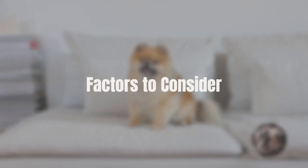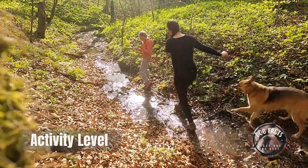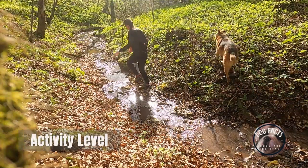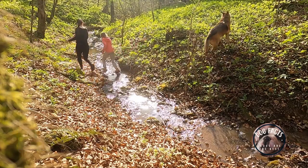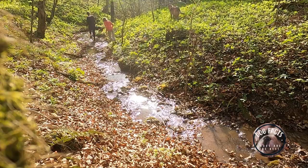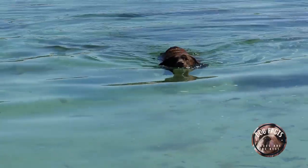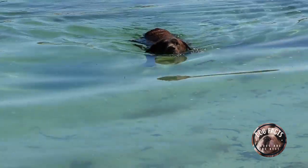Factors to consider when choosing a dog breed. Activity level: how active is your family? If you're looking for a dog that can keep up with your active lifestyle, you'll want to choose a breed that is high-energy. Some high-energy breeds include Labrador Retrievers, Golden Retrievers, and Border Collies.